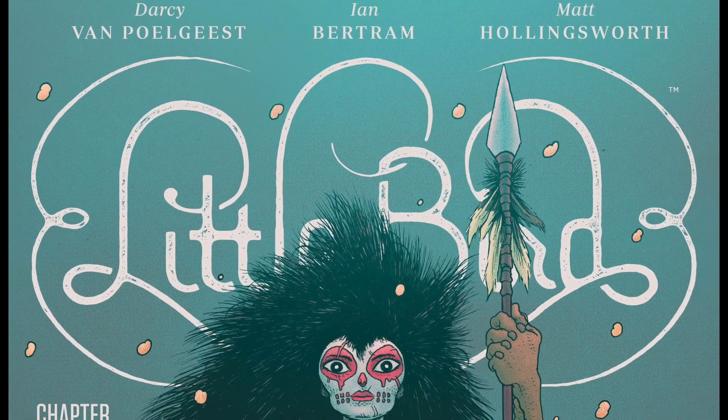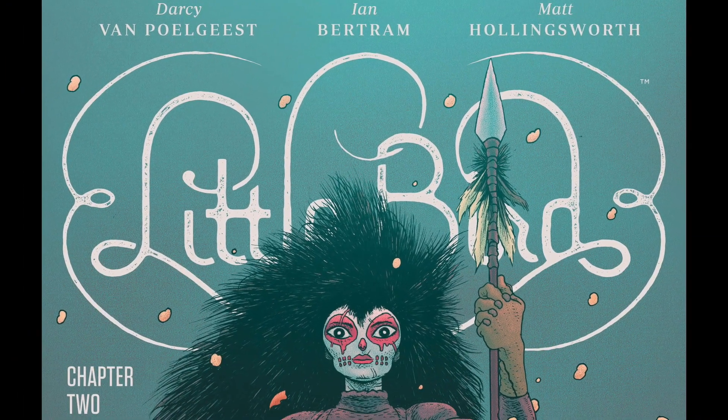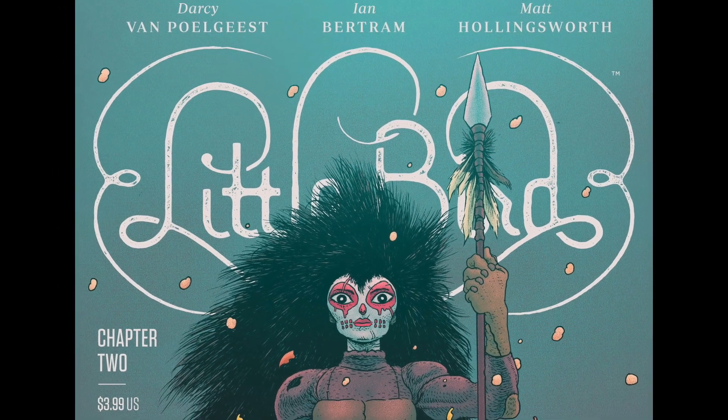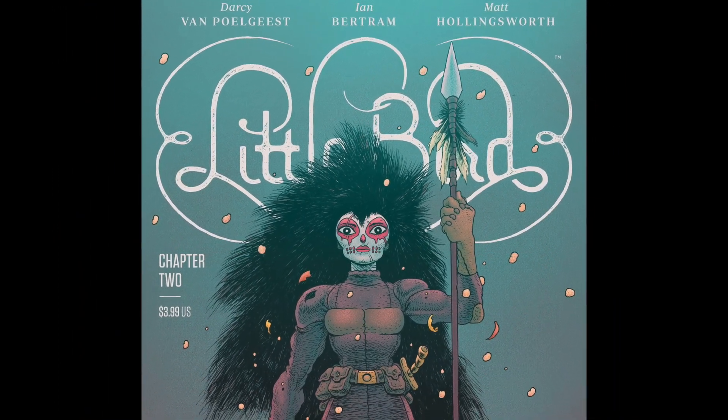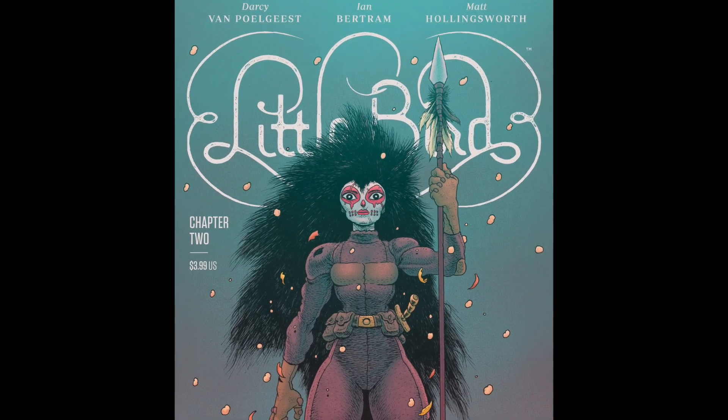Hi, this is Aditya Bidikar. I work as a comic book letterer and I'm going to talk about three pages from Little Bird number two. This comic was created by Darcy Van Polghist and Ian Bertram and colored by Matt Hollingsworth, lettered by me and designed by Ben Didier.